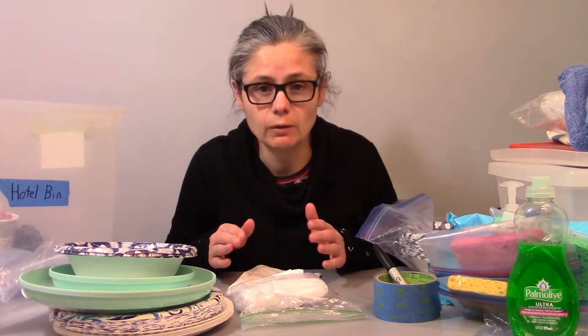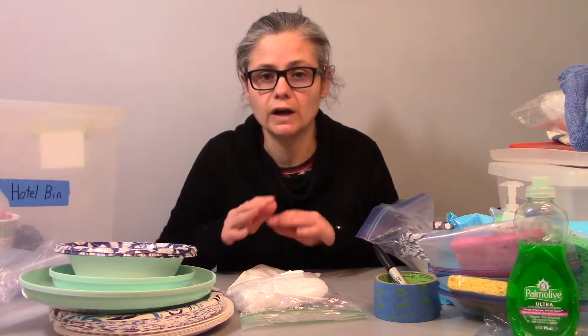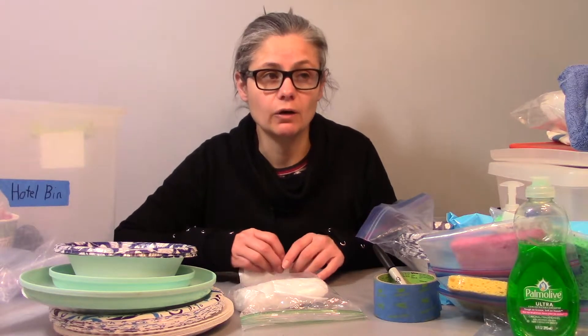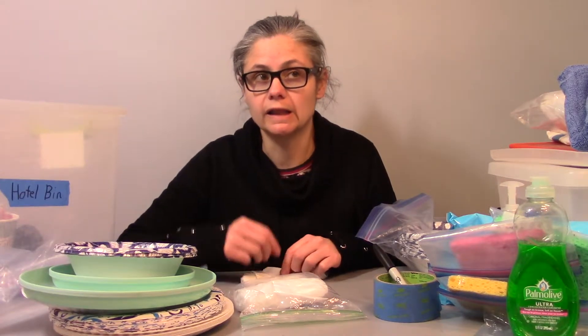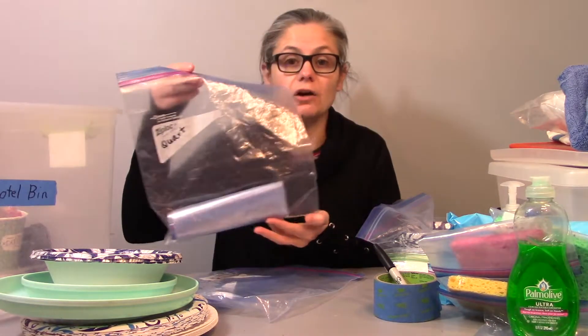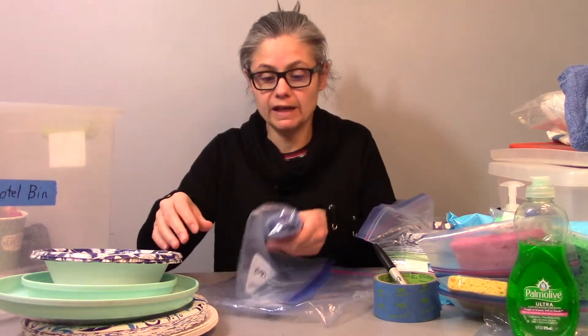Actually, with COVID most hotels I checked into told me there was no housekeeping unless you were staying five days or more, so it wasn't an issue this time which was really good. I also keep a bag of quart-sized Ziplocs and gallon-sized Ziploc bags, primarily to help me refill ice for my big cooler.